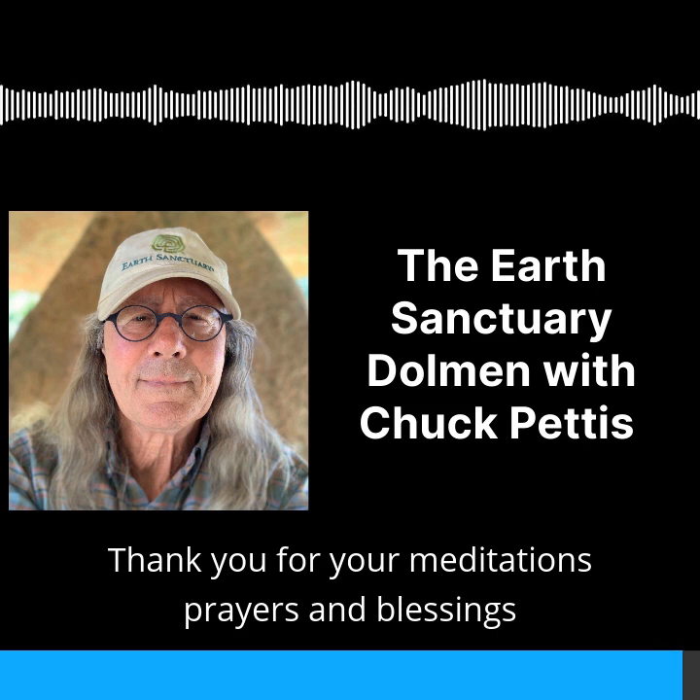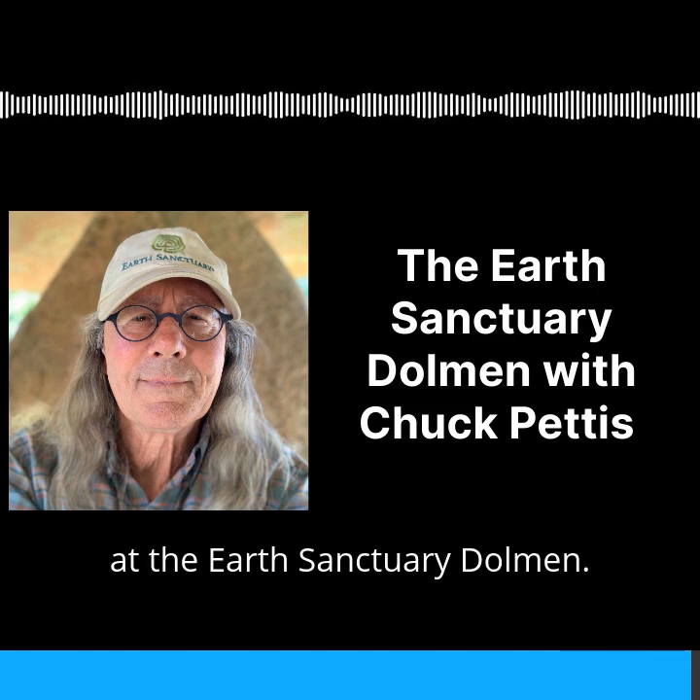Thank you for your meditations, prayers, and blessings at the Earth Sanctuary Dolmen.